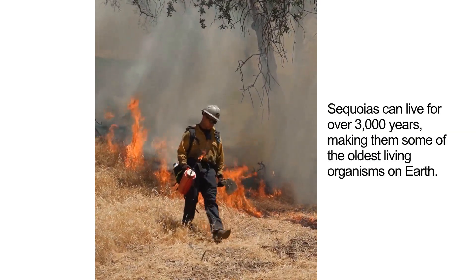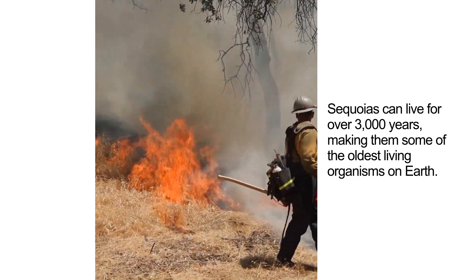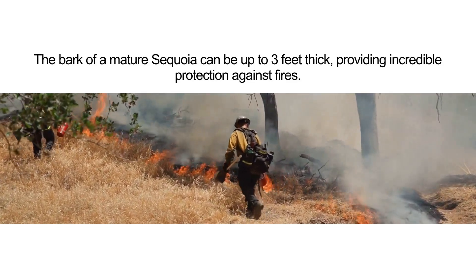Sequoias can live for over 3,000 years, making them some of the oldest living organisms on earth. The bark of a mature sequoia can be up to 3 feet thick, providing incredible protection against fires.